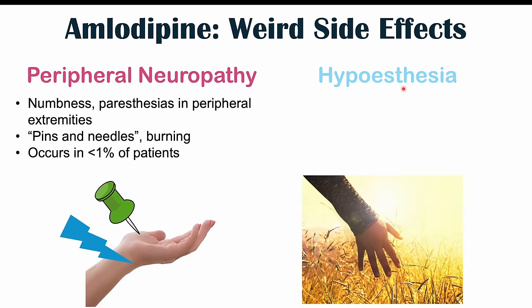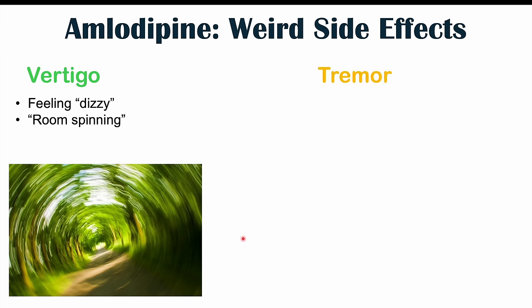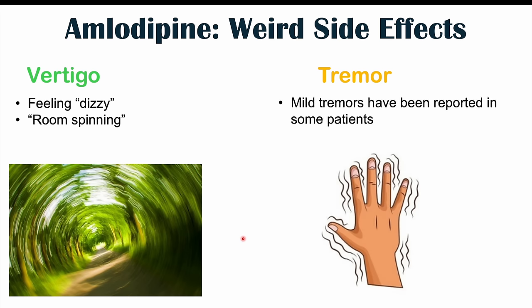Hypoesthesia is also another potential side effect — simply a reduced touch perception, where our perception of touch may be reduced. This is uncommon and rare. Vertigo can also occur in some patients — this is different from the dizziness discussed earlier. With vertigo, the room is spinning; instead of feeling lightheaded, the whole environment seems to shift around us. Tremor is another side effect reported in some patients taking amlodipine — a shaking or jittering sensation, often noticeable in the hands.